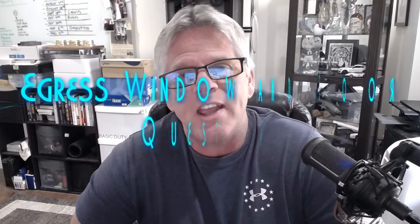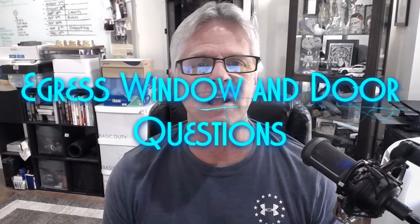Hey guys, welcome back to the Basement Finishing Man YouTube channel, where today we're going to be talking about egress exits in your basement. I've got a lot of questions from you guys pertaining to these things. There's a lot of controversy about them — when you need them, when you don't need them, do you have to have them at all? Do you got to get a permit? How much do these things cost? What are my options? So we're going to talk about all that stuff in the video here today.